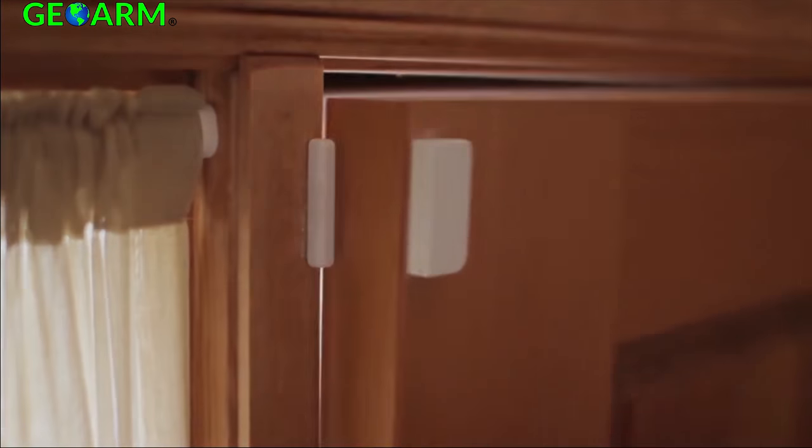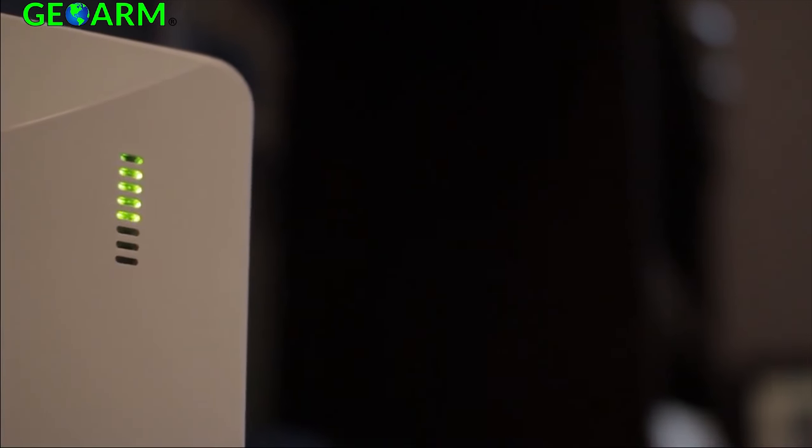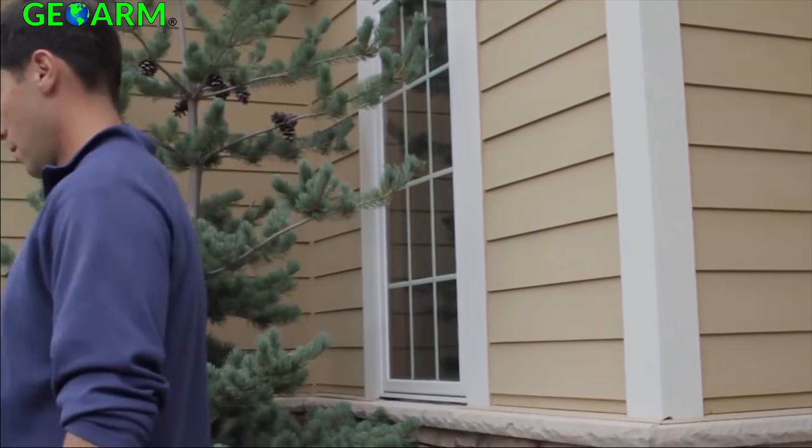Helix can be installed any place in the home, typically near the router, with a full line of high-performance wireless sensors providing 24-hour protection.